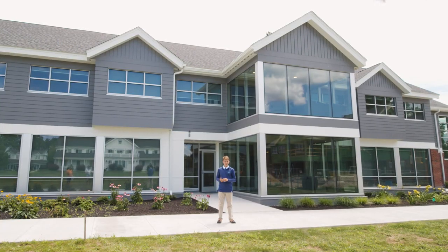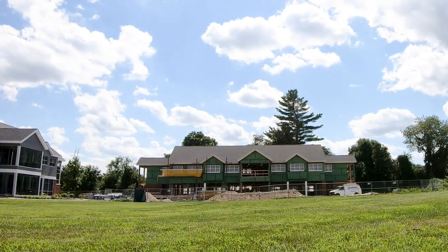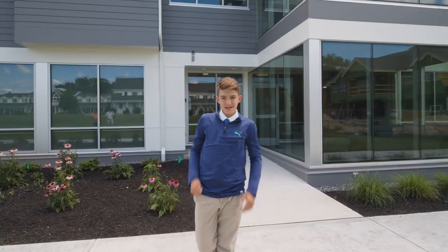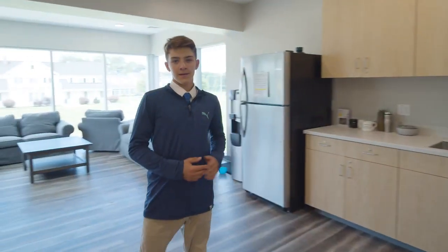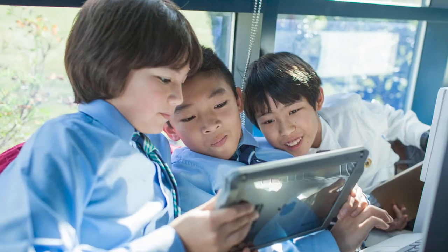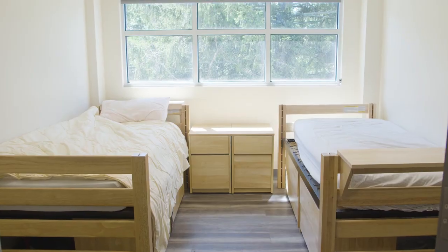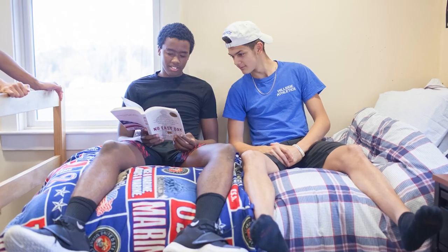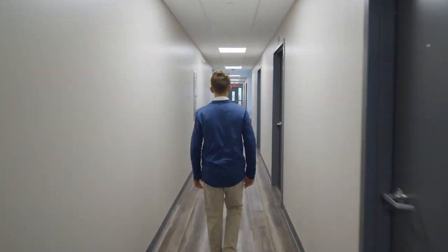We're now standing in front of Williams House, which was just completed last year, and over here is Whittemore House, which will be completed next fall. Come on inside, let's take a look. This is one of our common rooms where the boys like to sit, watch movies, and play video games. About 80% of our student body are boarding students, and we love that there are only two students per room — it's spacious, holds privacy, and allows you to be closer with your Hillside brothers.